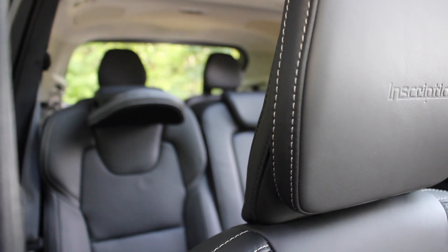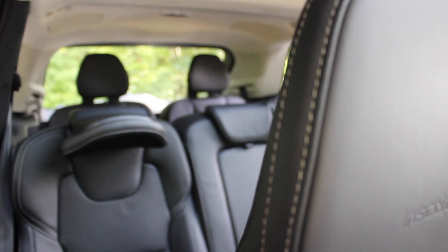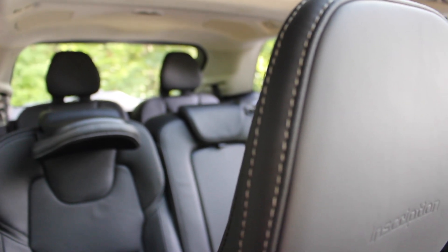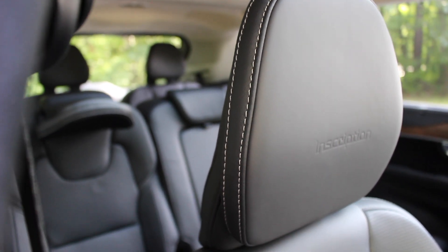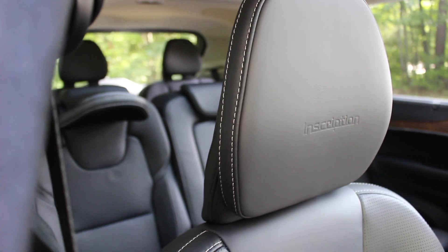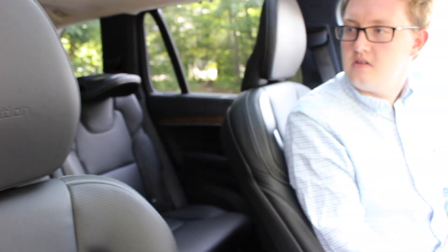In the third row, you obviously have seven seats in this XC90 and you really can fit seven people comfortably. The second row also moves back and forth so that you can give more leg room to third-row passengers or have more cargo room in the back.